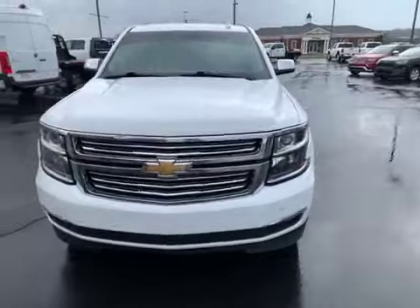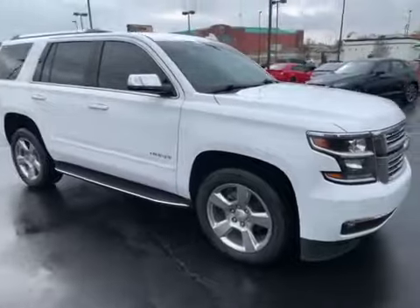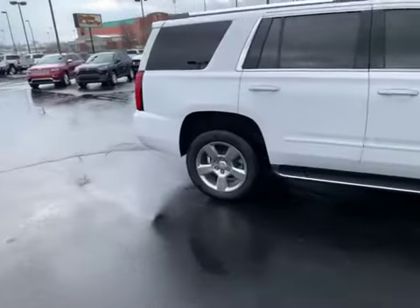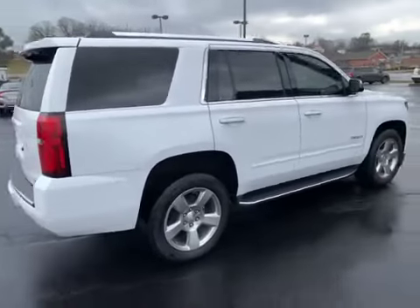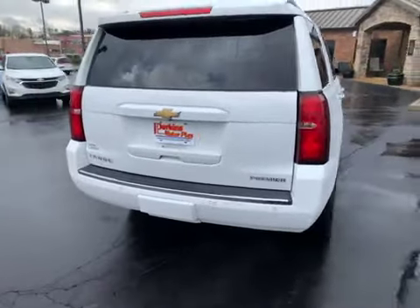First of all, I'm just going to move around the outside. You're not going to see anything that jumps out to you that just screams I'm a problem. It's quite the opposite — I think you'll see that it's a really good conditioned vehicle. I'll take you around one time, then I'll try to zoom in and see if I can find anything to point out for you.